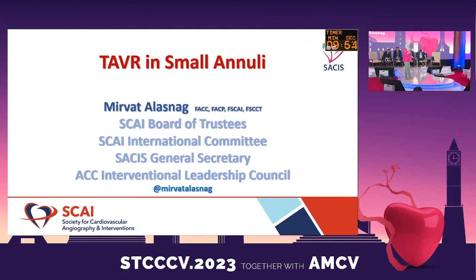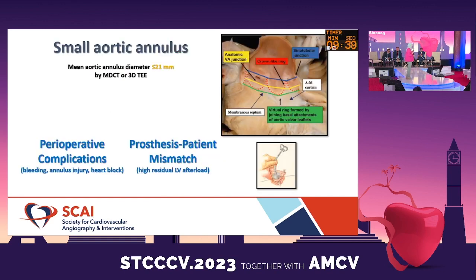This topic is very relevant to our part of the world — small annuli — because our patients are petite. Industry has been responsive by providing smaller and smaller devices, but is that really what we need to be doing? Let's dissect this together and go on a journey to see what happens to small annuli from surgery to TAVR to valve-in-valve, because all of these are the same patients going back and forth.